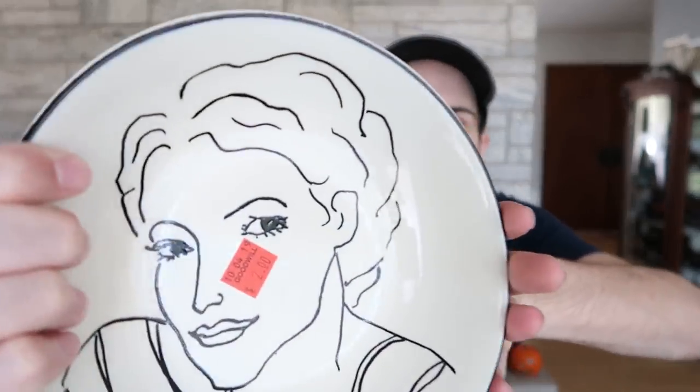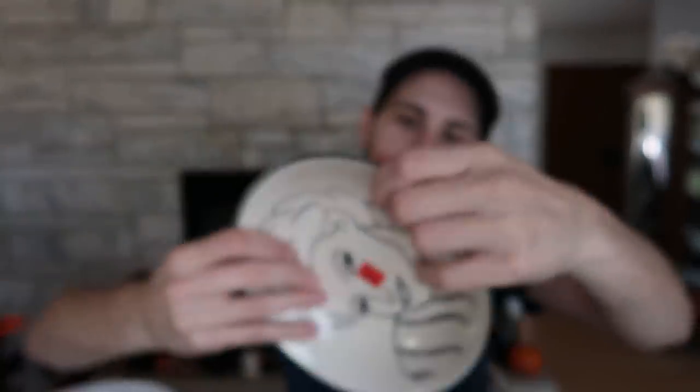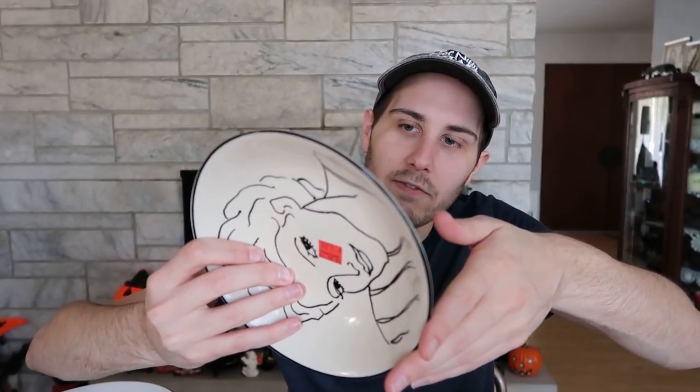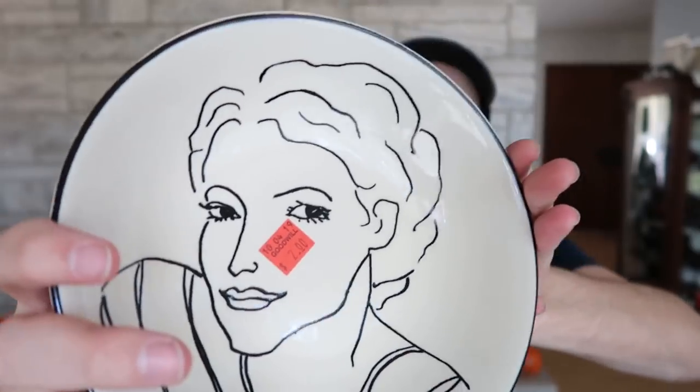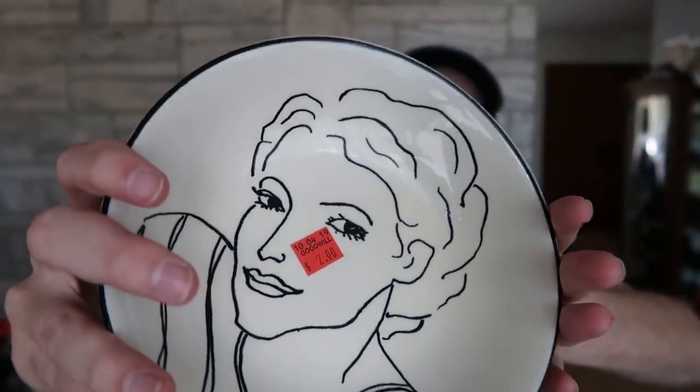At that same new Goodwill, the really awesome thing I found — I just can't believe I found them — are these wonderful dishes. It's stoneware, made by — well, it just says handcrafted Francesca, 6153. I've got these wider bowls right here, nice big bowls — three of those.